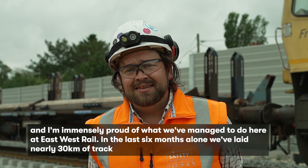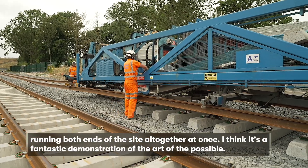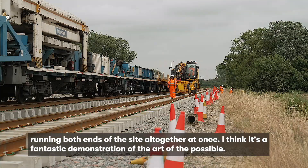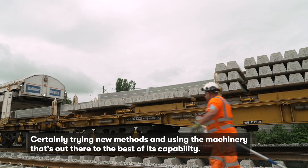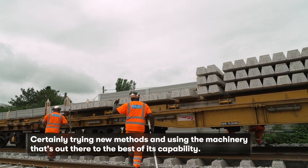In the last six months alone we've laid nearly 30 kilometers of track, running both ends of the site all together at once. I think it's a fantastic demonstration of the art of the possible, certainly trying new methods and using the machinery that's out there to the best of its capability.